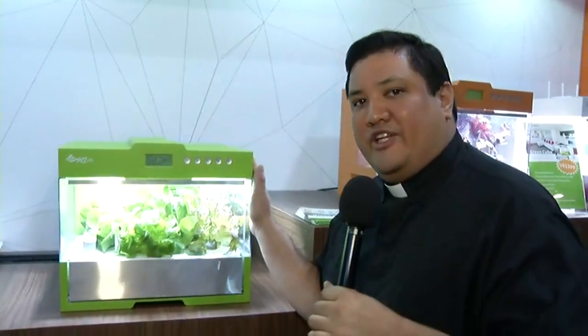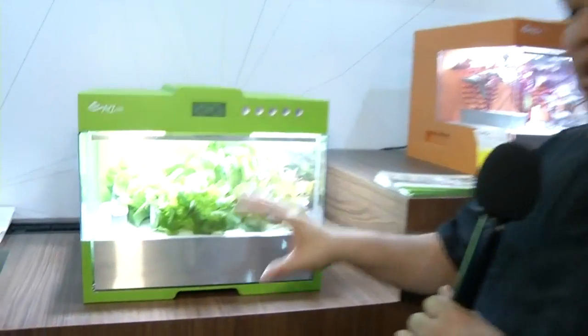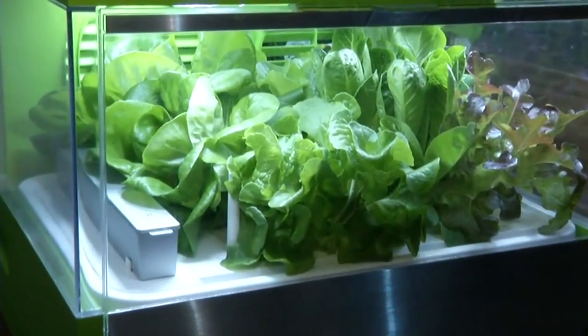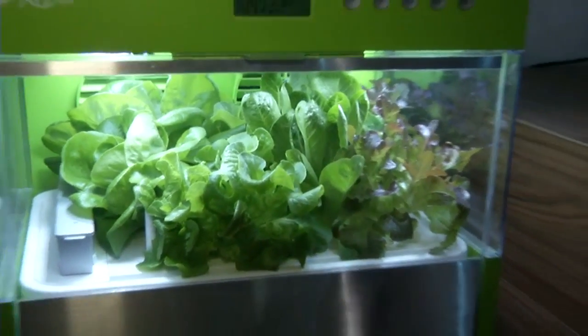I do tech pretty well, but growing things — not so much. I have a black thumb and kill everything that grows. But maybe that changes now with XYZ's Green Cube — a self-contained hydroponics farm. You just add water and power; it provides the right light, humidity, and temperature and keeps the plant watered for a customized growing profile. At $399, it's organic grown right in your living room.